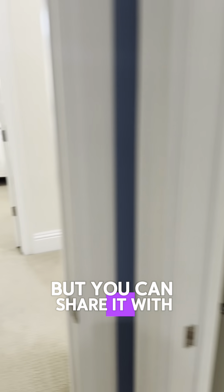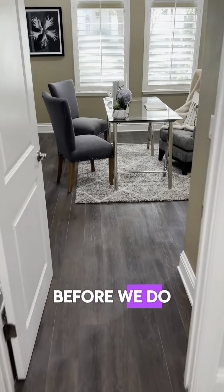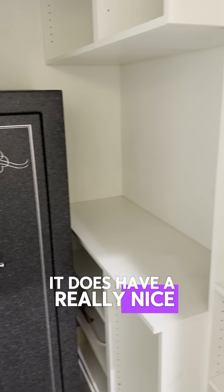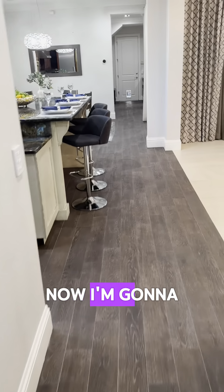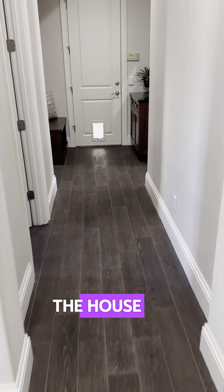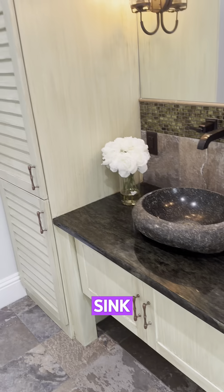The walk-in closet has tons of storage — places to hang, drawers, and everything else. Now downstairs there's another very large bedroom with louvers on all the windows, which is really nice, and built-ins. It has its own full bathroom with granite countertops and a gorgeous backsplash for the shower. It functions as a two-way bathroom, so it's available for guests. Here is the wine cellar room — it's not climate controlled but you could easily put a door on it.